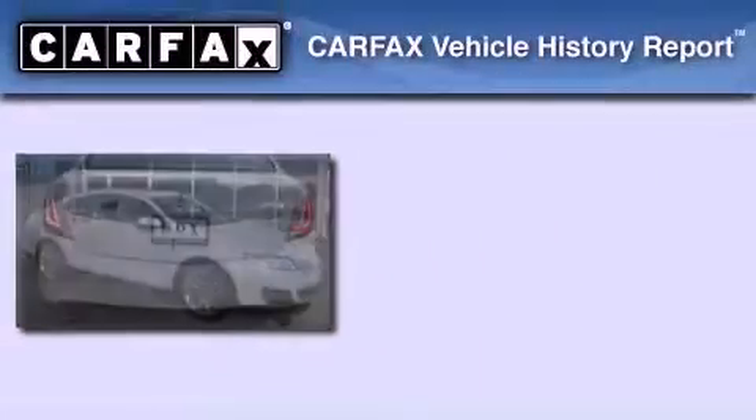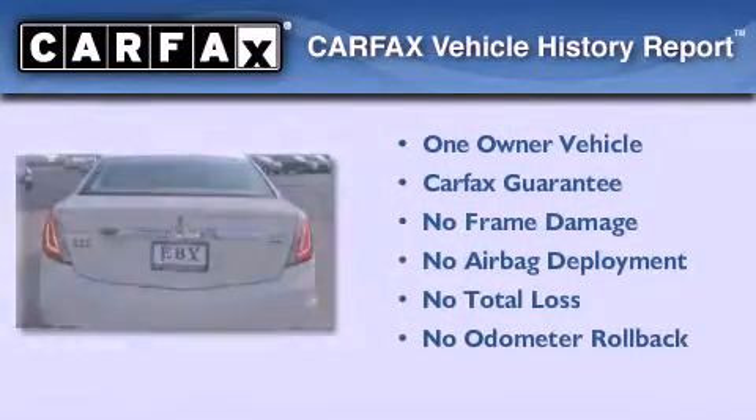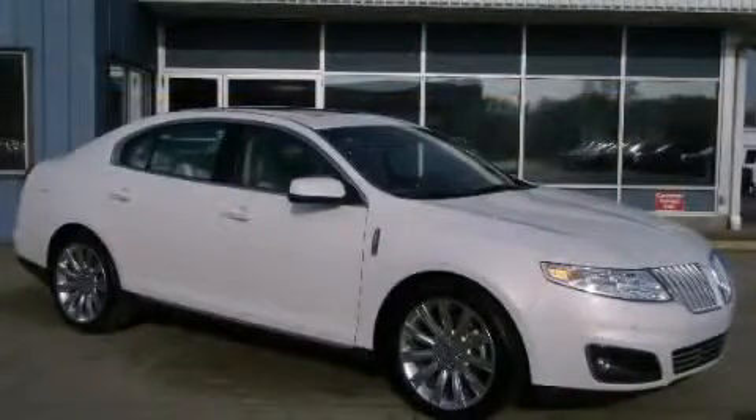This Lincoln has had only one owner, and it qualifies for the Carfax buyback guarantee. Contact us today to arrange your test drive.